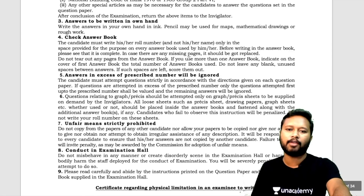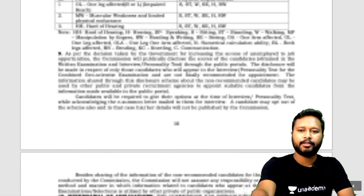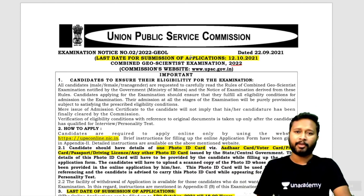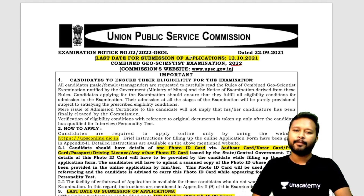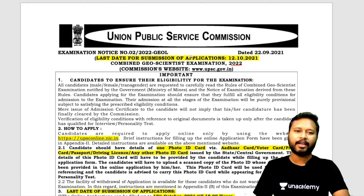So this is all about the notification. I hope it's clear that the notification is out. If you're willing to prepare for the geoscientist exam, fill the form on time. If you suggest it in the comments, I will make a detailed step-by-step video on how to fill the UPSC geoscientist form. But for now, I hope things are much clearer to you — if you're preparing, all the best. Fill the form and start your preparation with full enthusiasm.